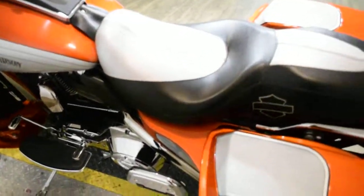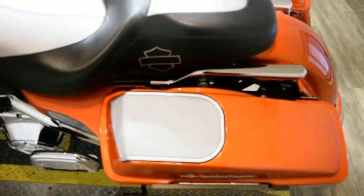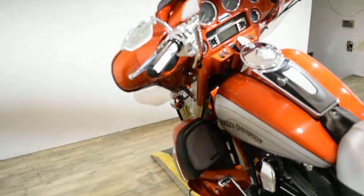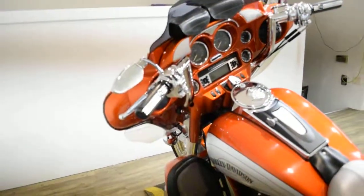It has chrome switches and switch housings. It does have custom bags with speakers. It does have the radio, the tinted shield, different grips, and aftermarket mirrors.